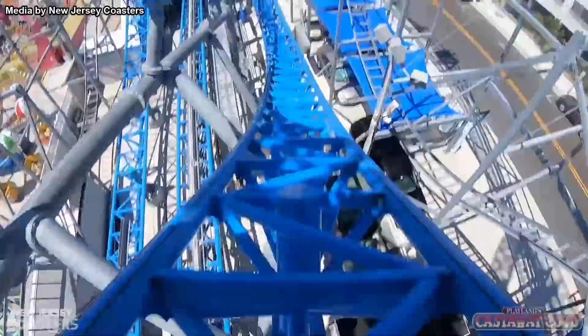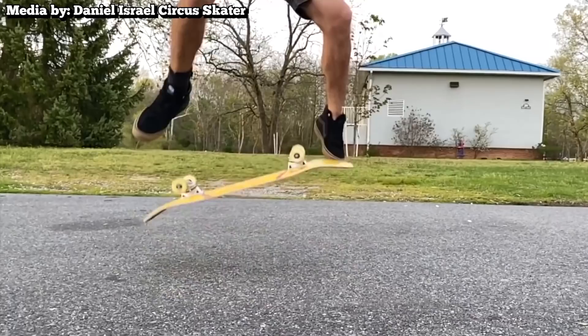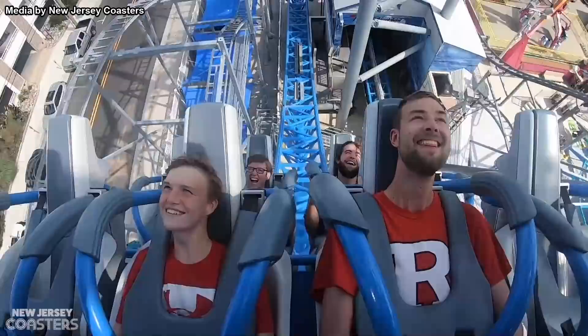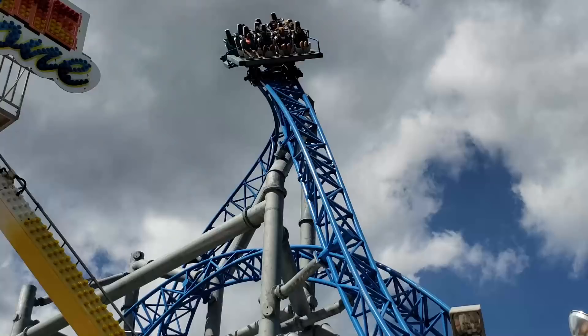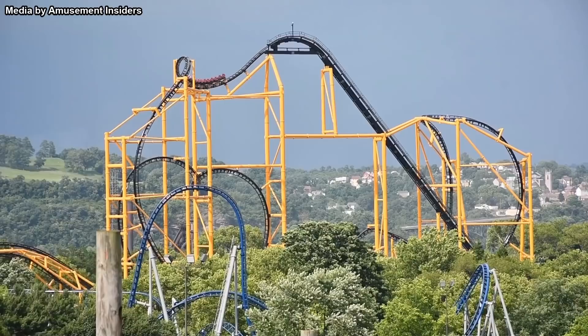The kickflip is the second element of the ride, placed right after the initial top hat. Upon ascending the element, the track jerks to the side on the way down, giving a nice pop of airtime to the passengers. This element is named after the skateboarding trick of the same name, where a rider jumps in the air and flicks the board sideways with their feet to flip it. The jumping and flicking sensation is similar to what you get on this coaster. Playland's Castaway Cove is truly lucky to have such a memorable coaster in their lineup.